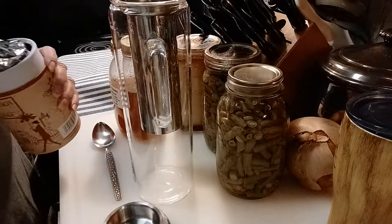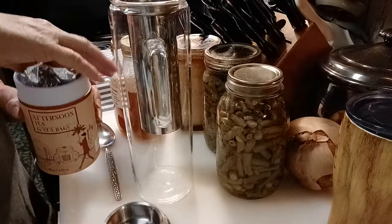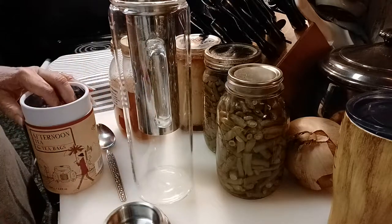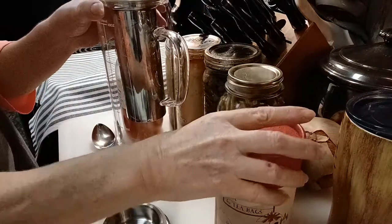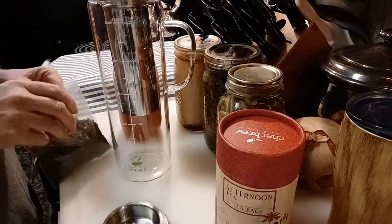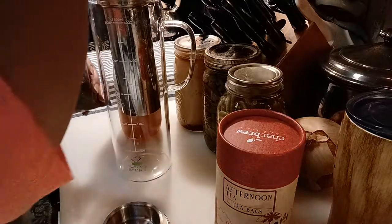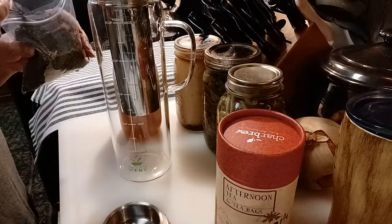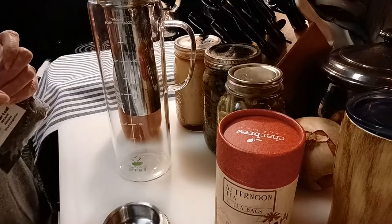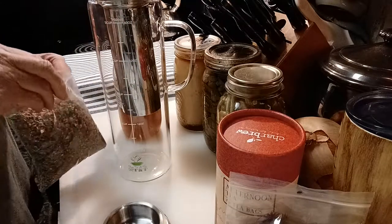I'm going to put a few black tea leaves in here. Green tea is better for you in a lot of ways, but I just love the taste of black tea. So I'm going to go ahead and put that in my infusion. I'm going to put nettle tea in here because nettle is so high in vitamin C — I'll put two tablespoons of nettle tea in here.